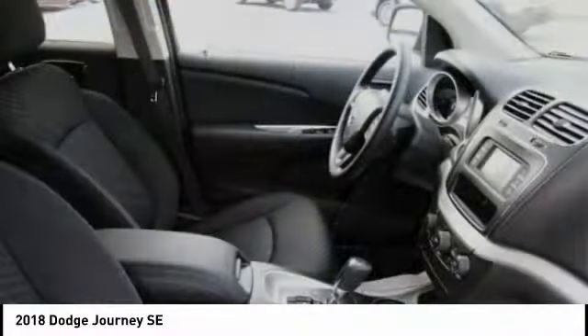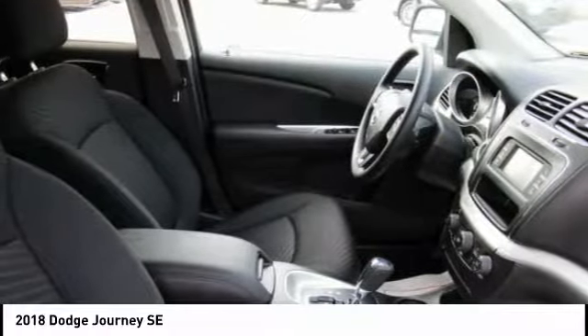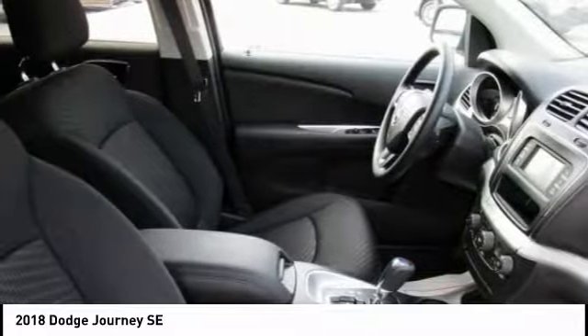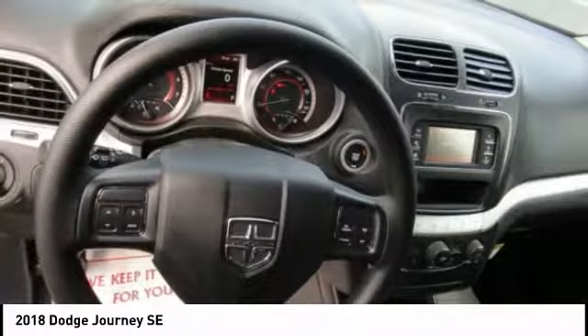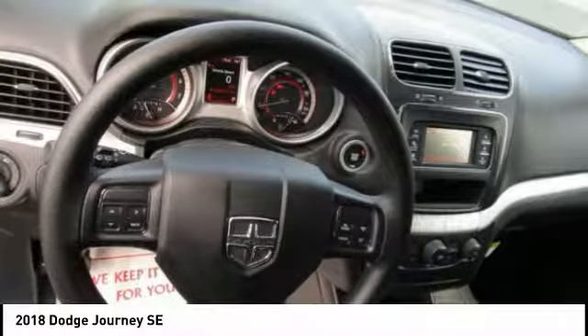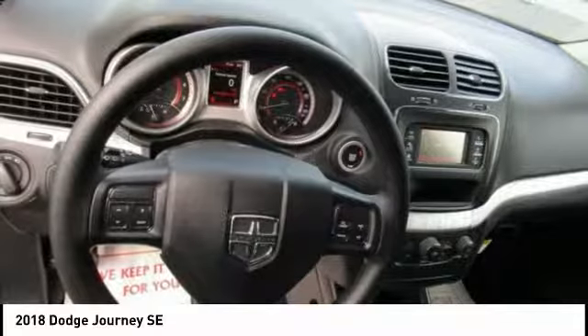Automatic transmission, and receives an estimated fuel economy. Contact Audubon Chrysler to schedule a test drive and take this 2018 Dodge Journey home today, or visit our showroom conveniently located at 2945 US Highway 41 in Henderson, Kentucky 42420.